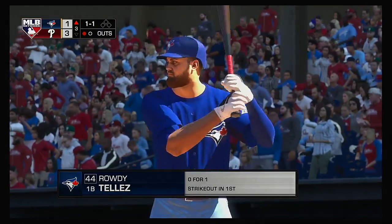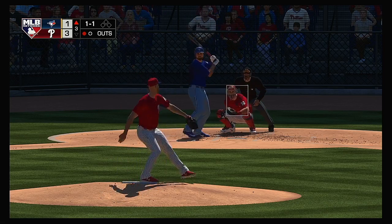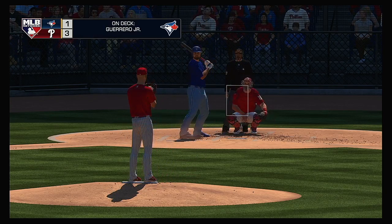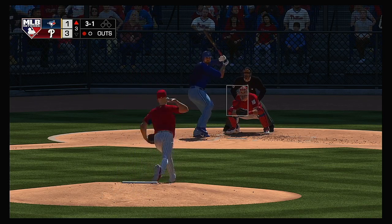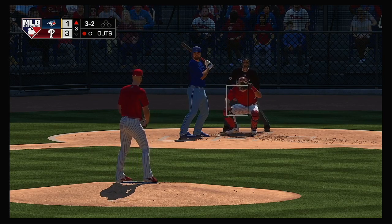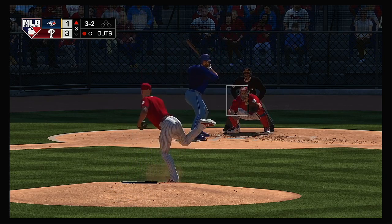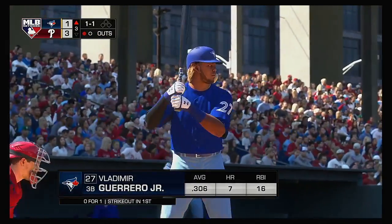Rowdy Tellez next to bat — first time up he went down looking. Third inning here, 3-1 our score. A 2-1 count to the Blue Jays' first baseman. Fastball in off the plate — one of the things you want to do as a pitcher is stand those hitters up. The 3-1 pitch — it's a fastball center cut, fouled away. Good battle here on the seventh pitch. He looks at one that misses — excellent job of making his man throw a lot of pitches as he toughs out a walk.